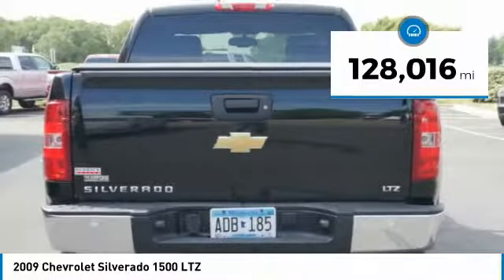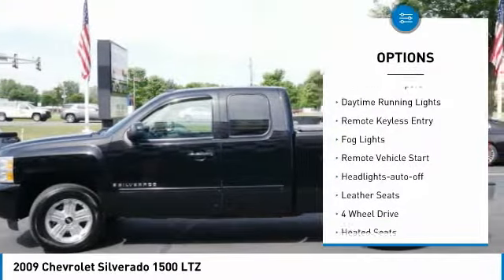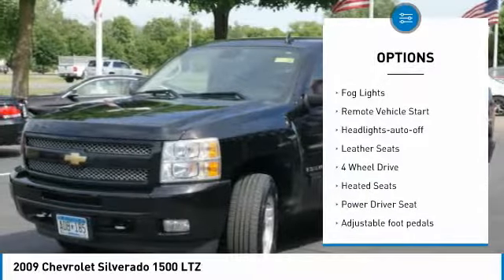This vehicle has less than 130,000 miles. Here are some of this vehicle's great options: power mirrors, traction control, intermittent wipers, daytime running lights.